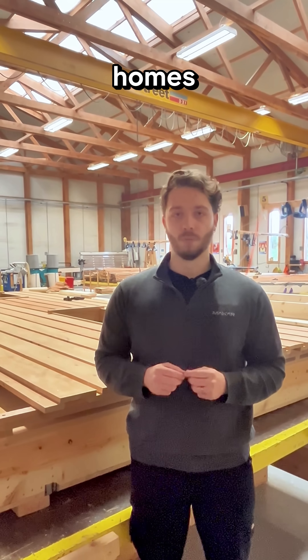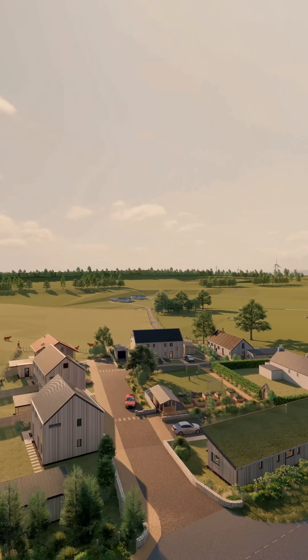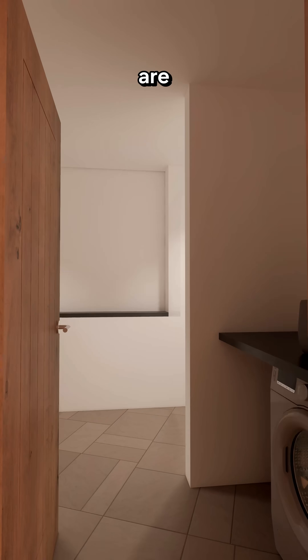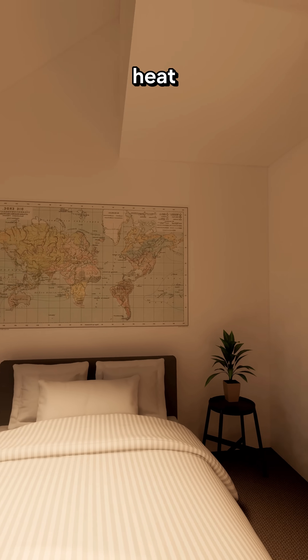We need more homes and better homes now. MACR are helping to solve Scotland's housing crisis — it's time for action. That's why MACR are manufacturing a prototype affordable home, to show it is possible to create homes that are sustainable, healthy to live in, and affordable to build and heat.